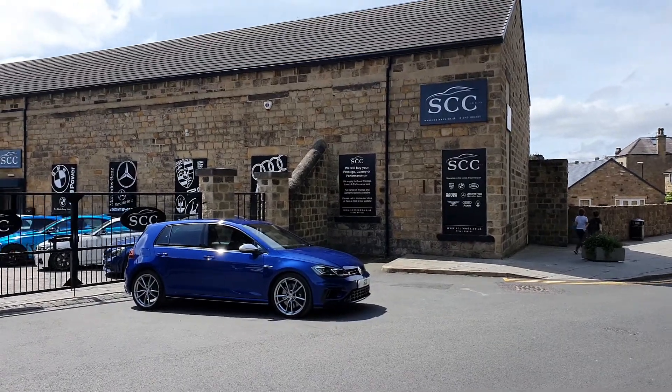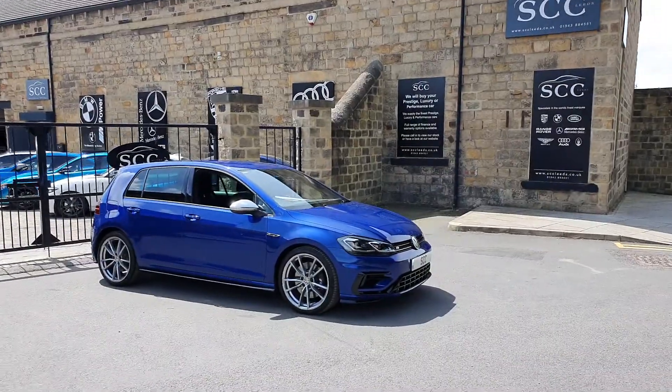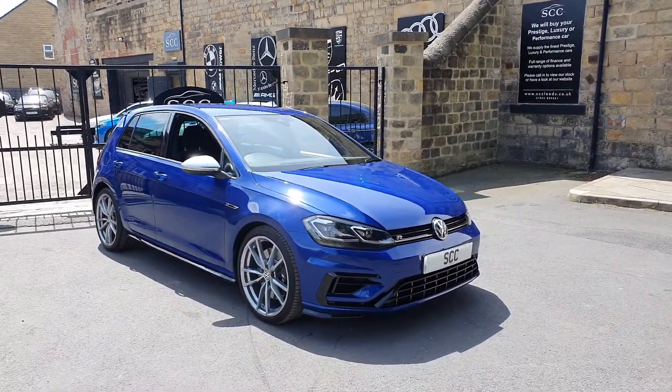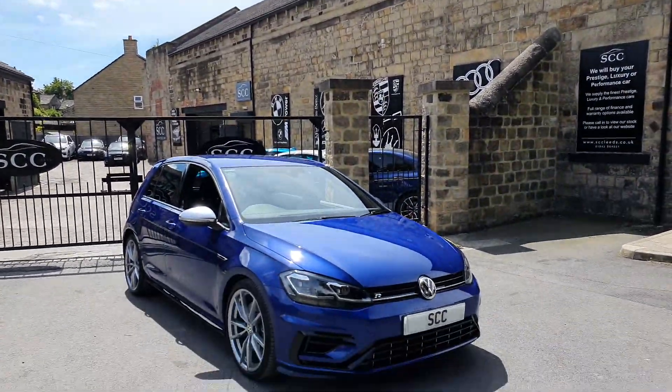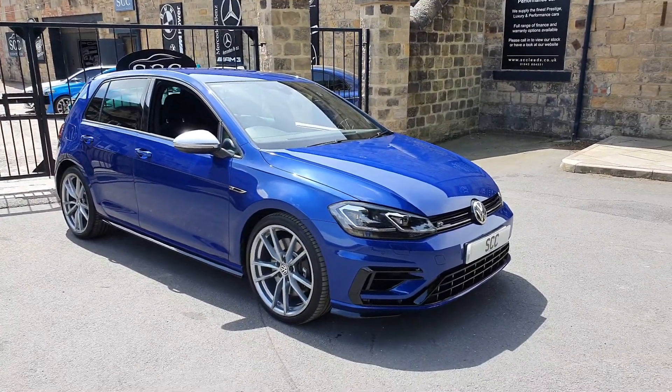Hello and good morning, and a very warm welcome on a beautiful day here in Leeds to SCC in Leeds, just outside of town in a little place called Guiseley. We have this beautiful old building storing all our cars and you've arrived at our Golf R, so thank you very much indeed for looking at it.